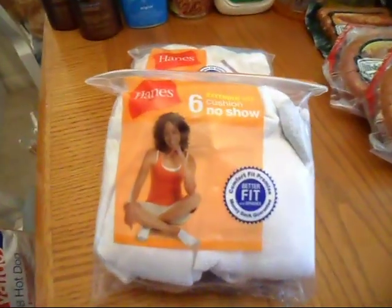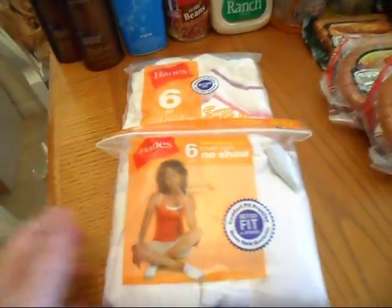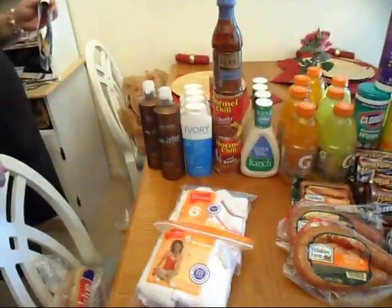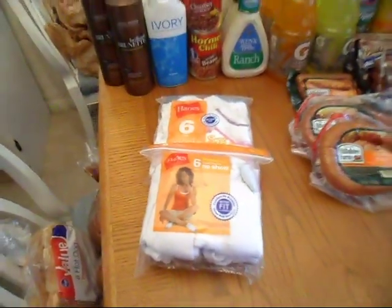The first thing that you see is the Hanes socks. They actually have these on sale for $3.14. I have a young daughter and then of course a teenager, so I had to get two different sizes. They started out at $3.14 on sale and I had a dollar off coupon which made them $2.14 a piece.